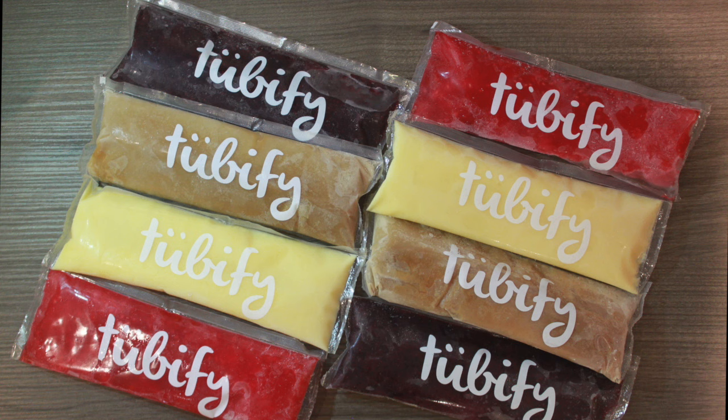Hi guys! We are Two Little Fies. I'm Jenny, and I'm Connie. Today we're gonna do a taste test for you. We're tasting handcraft artisan Freezies made by Tubify, which is a local Vancouver vendor. Today we are trying five different flavors, and we're gonna rate them on a scale of 1 to 5. So let's get started!